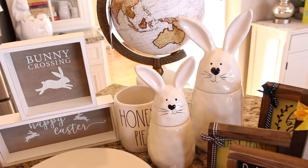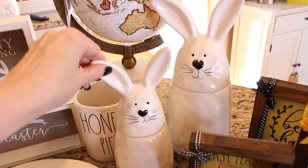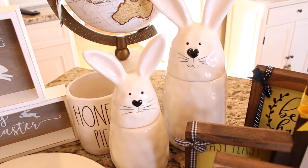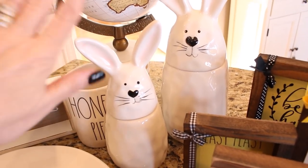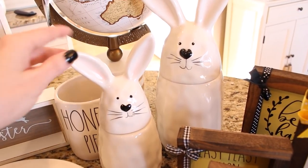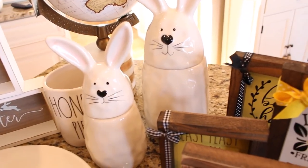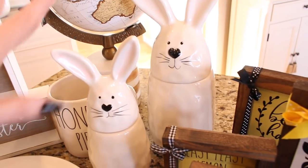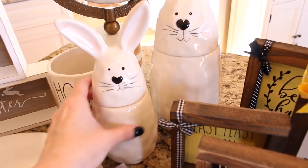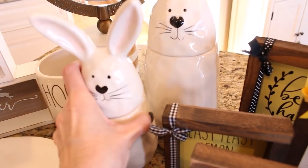I stopped into Home Goods today and I was so excited to see these little bunnies from 10 Strawberry Street. I have literally been looking for these for probably two years — never seen them in stores, only ever seen them online. I just think they are adorable. They had a bunch of different sizes; I just got the medium size and this little tiny guy. He was only $7.99, which I thought was a great price.